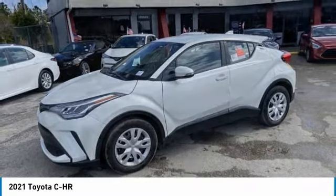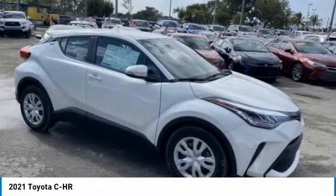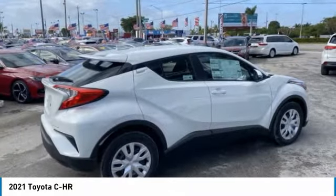Looking for the right vehicle? Check out the 2021 CHR. The Toyota CHR's fresh design makes it stand out in the crowd, and the interior oozes with style.